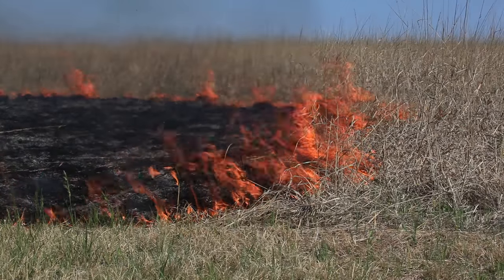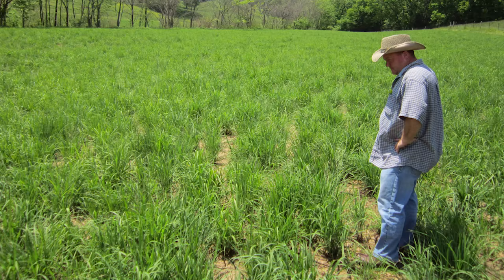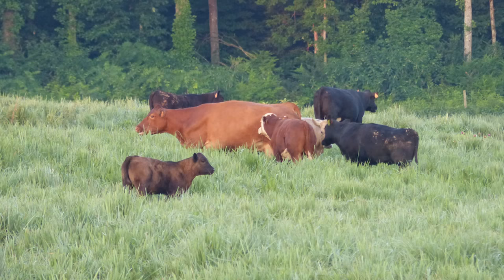Another tool we can use in native grasses for weed control is prescribed fire. Prescribed fire is not essential for managing native grasses, but it sure does provide a good tool for suppressing weeds and thickening stands.